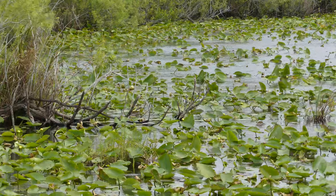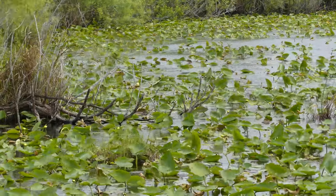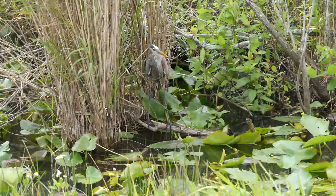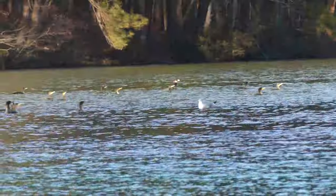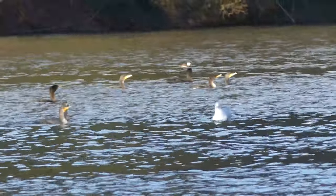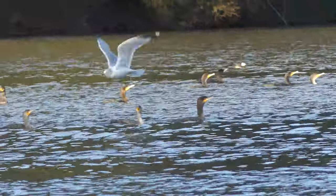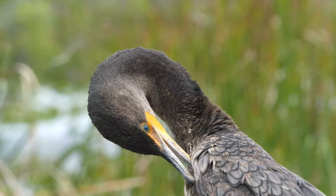Without cormorants, nutrients could become trapped in those lower depths and never make it back up to be used by shallow water or aquatic vegetation or animals. While these birds were once nearly wiped out as a result of pesticides such as DDT, this is an adaptable species, and after the ban of those chemicals, cormorant populations experienced a huge rebound.